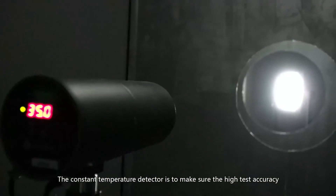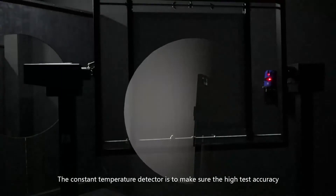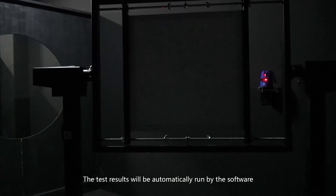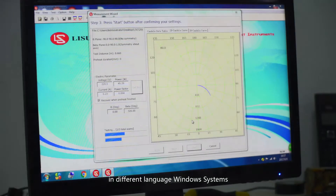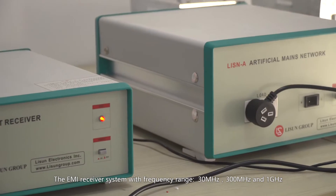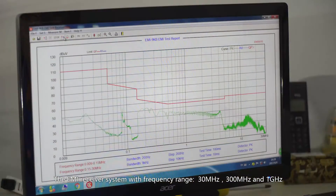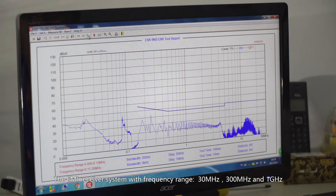The constant temperature detector ensures high test accuracy. The test results are automatically run by the software in different language Windows systems. The EMI receiver system covers a frequency range of 30 MHz, 300 MHz, and 1 GHz.